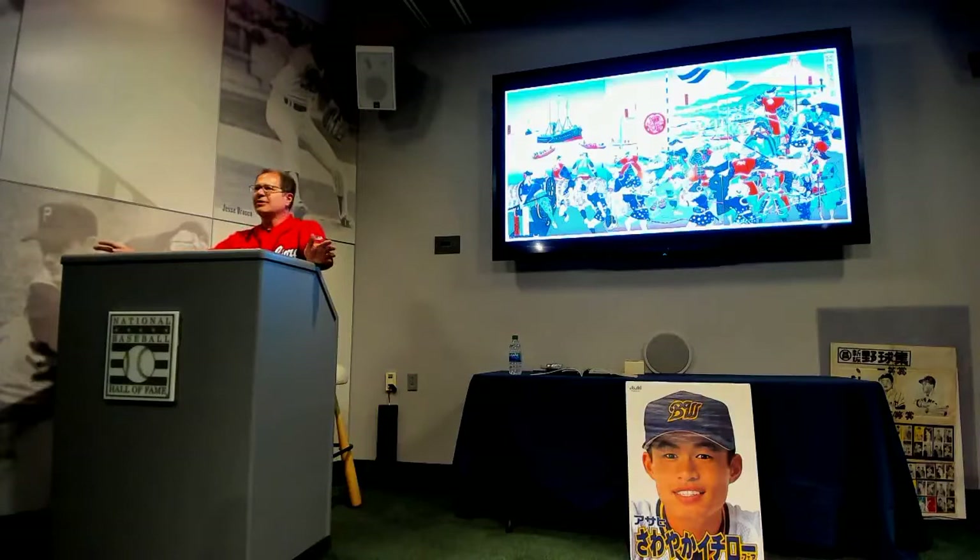In 1853, Commodore Matthew Perry sailed his black ships into Edo Bay and demanded that Japan open up its borders to trade and also to Western settlement. Japan saw the military might of Perry's small fleet and realized how far behind they were of the European powers in terms of technology and modern knowledge. So they decided they needed to modernize quickly, sending their best students abroad to the U.S. and Europe, and also importing American and European teachers to Japan.